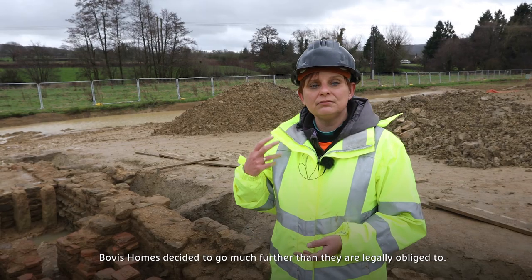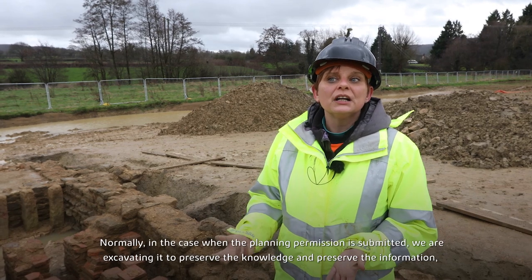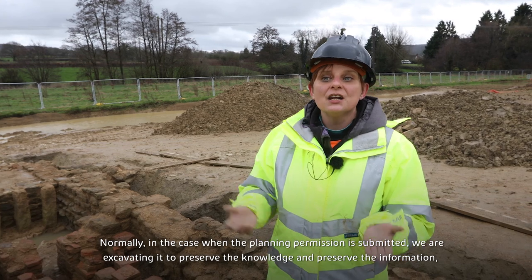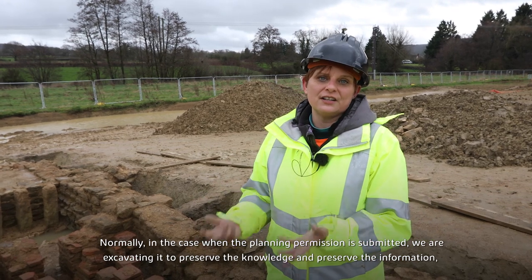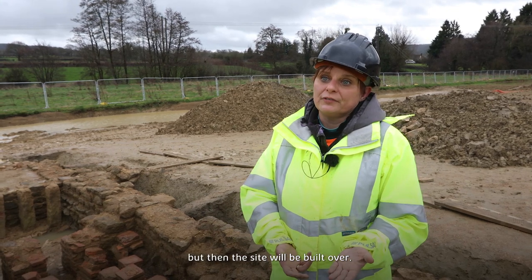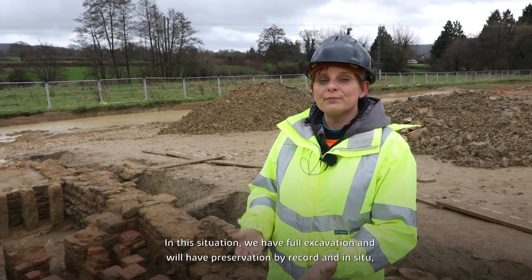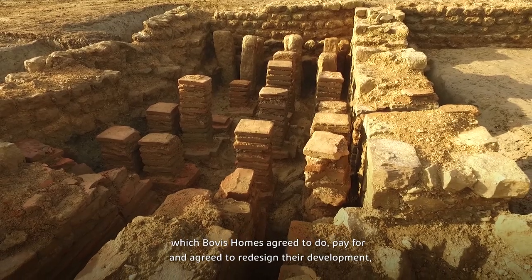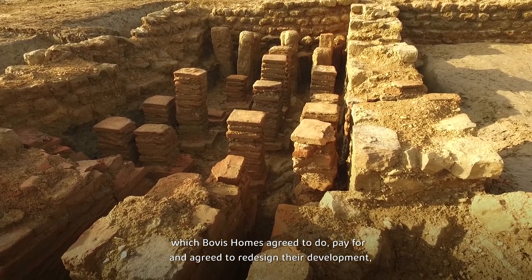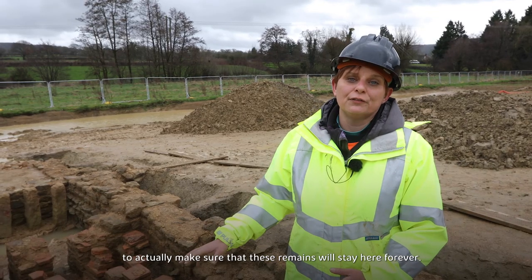Bovis Homes decided to go even much further than they are legally obliged to. Normally, when planning permission is granted, we excavate to preserve the knowledge and information, but then the site can be built over. In this situation, we have full excavation with preservation by record and preservation in situ, which Bovis agreed to do, pay for, and agreed to redesign their development to make sure that these remains will stay here forever.